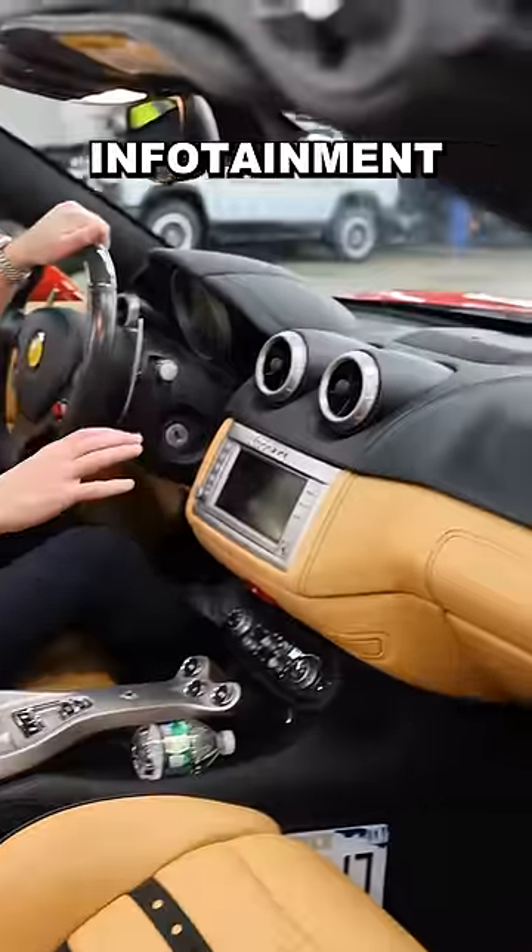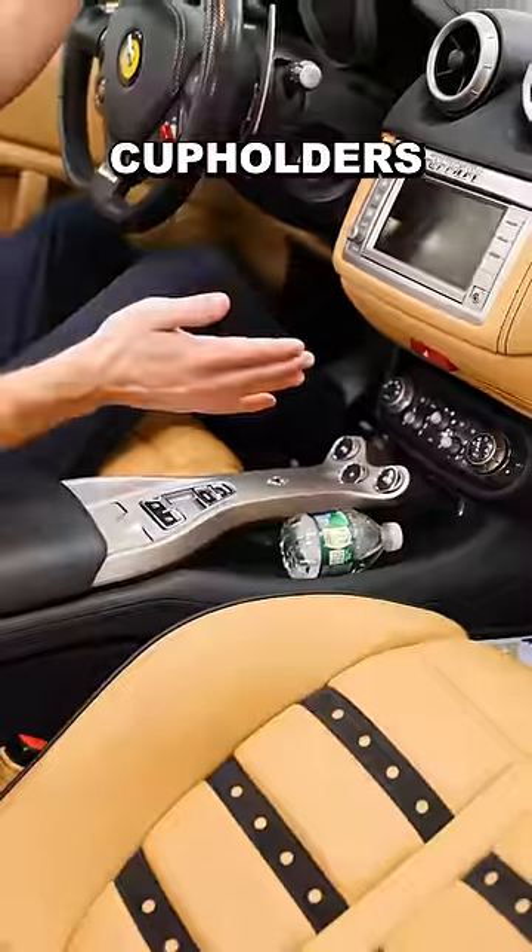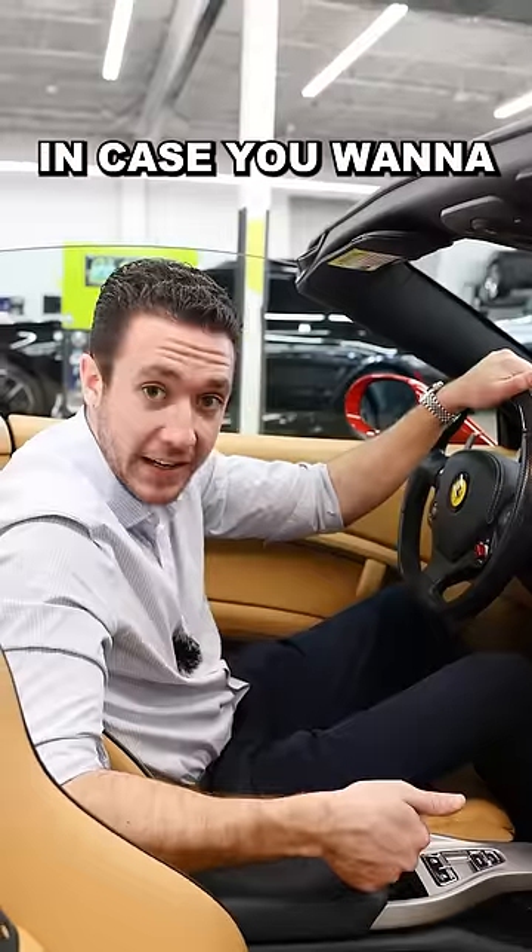Number eight, you have a Chrysler infotainment system, some of the cheapest climate controls, and no cup holders. But you do have a cigarette lighter, in case you want to take up smoking.